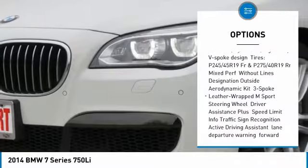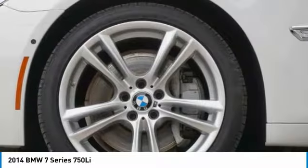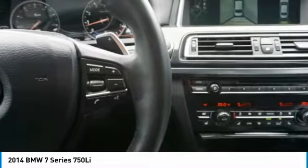Make a great choice today with the 2014 7 Series. The BMW 7 Series is the BMW flagship full-size sedan. This vehicle has always represented the top of luxury and technology and is priced below $40,000. It has less than 40,000 miles.